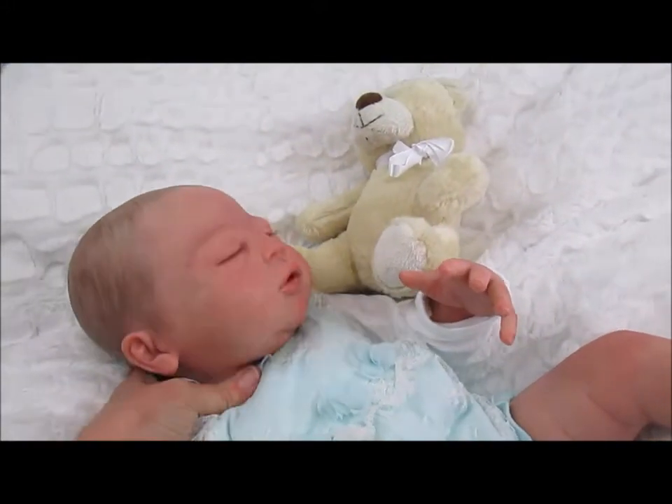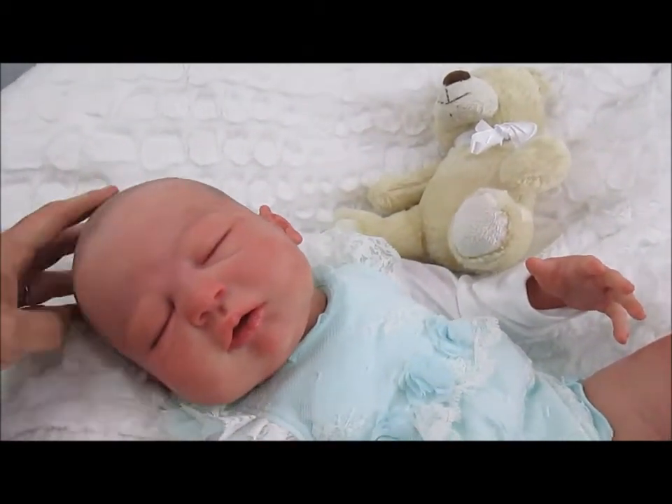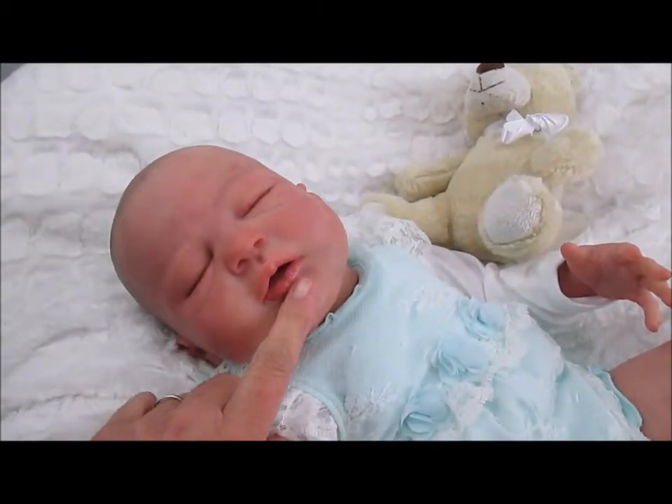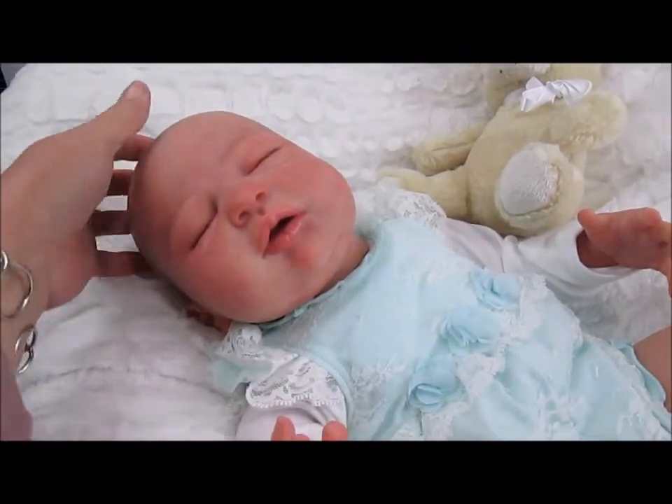She's going to be on eBay here real quick. You can see her little chin there and her little rolls underneath her chin.